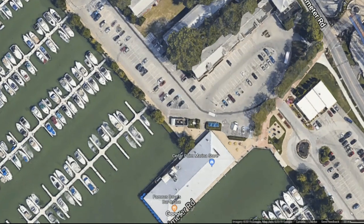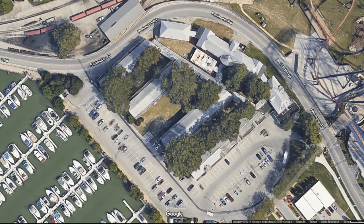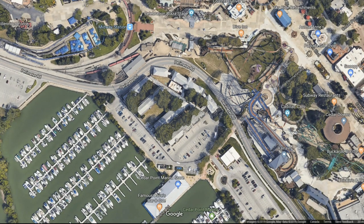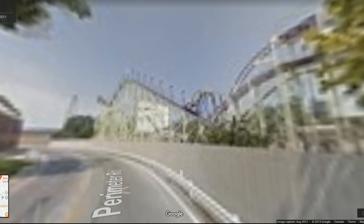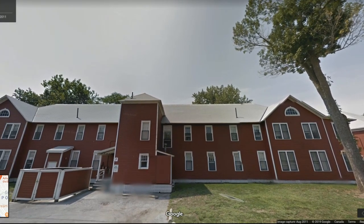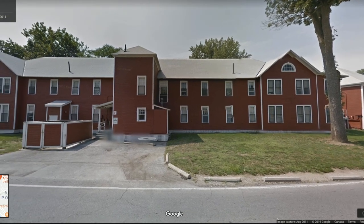It seems every week — or every day now — Cedar Point is buying up more property in the Sandusky area. Lots of people are curious about what could be going on, and I honestly think this is a really easy case to solve. The actual Cedar Point property, the peninsula, is running out of room. So what better way to fix this problem than removing things they don't necessarily need to make way for future attractions — a hotel, a restaurant, a dark ride, a show building — anything could happen.